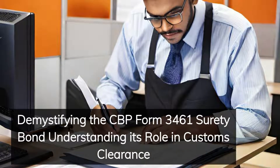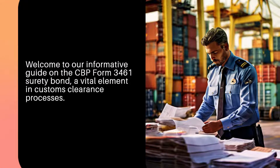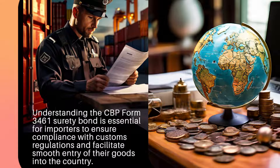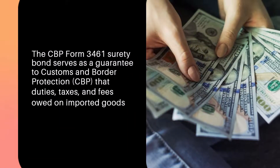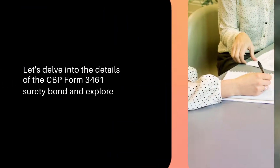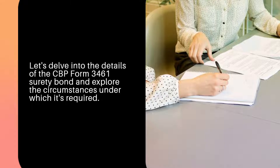Welcome to our informative guide on the CBP Form 3461 Surety Bond, a vital element in customs clearance processes. Understanding the CBP Form 3461 Surety Bond is essential for importers to ensure compliance with customs regulations and facilitate smooth entry of their goods into the country. The CBP Form 3461 Surety Bond serves as a guarantee to Customs and Border Protection that duties, taxes, and fees owed on imported goods will be paid in full and on time.